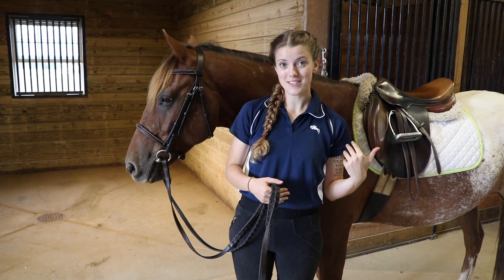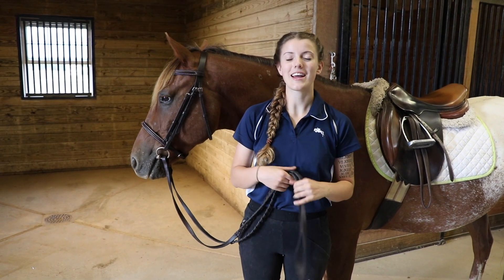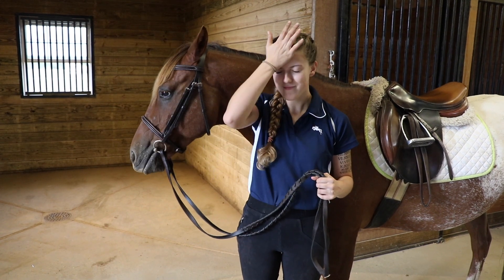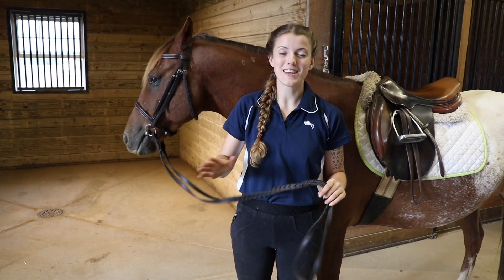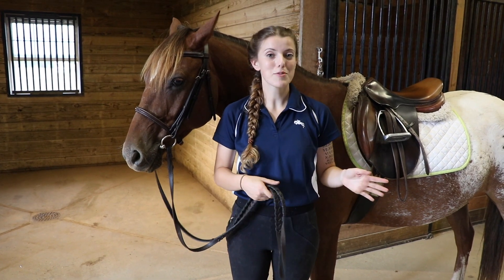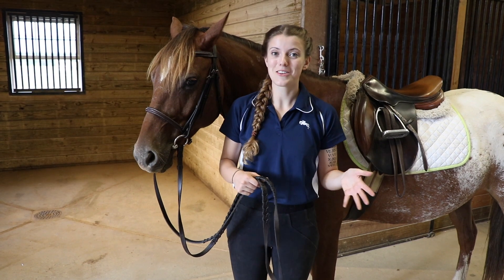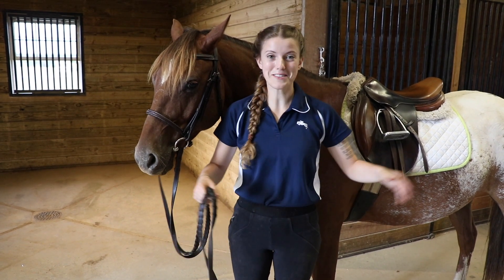Tucker just had an incident here where I had the reins around his neck, I was putting on the bridle, and I accidentally dropped the bridle. He absolutely lost it and freaked out. So he's a little traumatized from that. Today when I put the saddle on and put the straps down, he kind of freaked out a little bit because he's like the bridle is coming to get me.